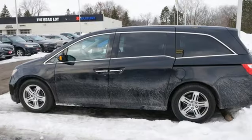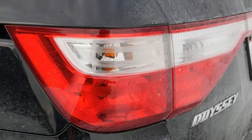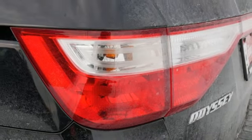Auto Week says handling is, dare we say, downright fun. Honda has a world-renowned reputation for reliability. You'll never know till you try. Test drive it today.